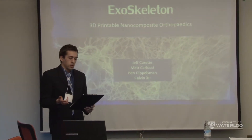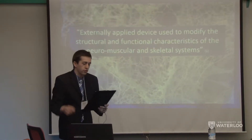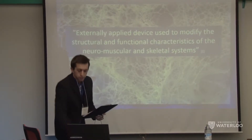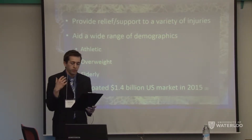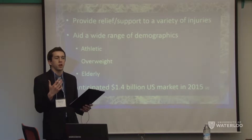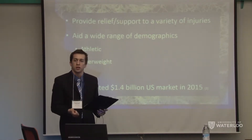As an introduction, let's first talk about orthoses. An orthosis or orthopedic device is an externally applied device used to modify the structural or functional characteristics of the neuromuscular skeletal system. Orthoses provide pain relief for a variety of injuries, particularly joints. Their main purpose is to restrict joint motion and reduce load-bearing forces to allow continued functionality of the body. The main application is for people who are athletic, overweight, or elderly.